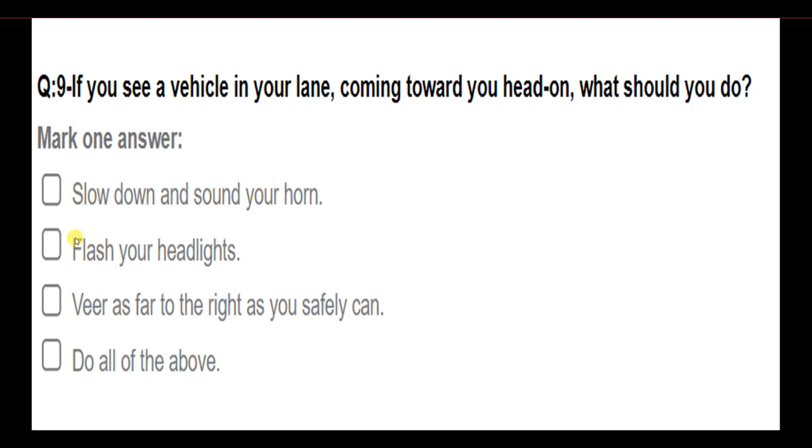If you see a vehicle in your lane coming towards you head-on, what should you do? Options: slow down and sound your horn; flash your headlights; veer as far to the right as you safely can; do all of the above. Answer: Do all of the above.